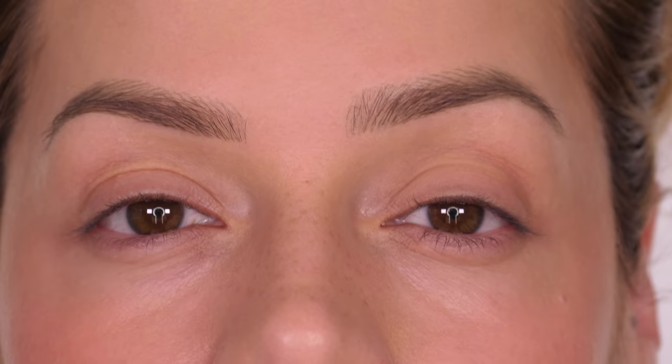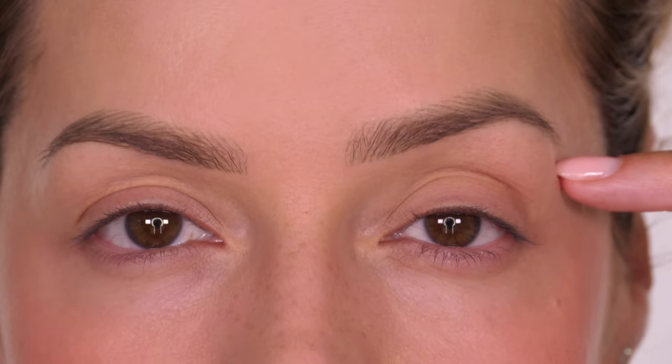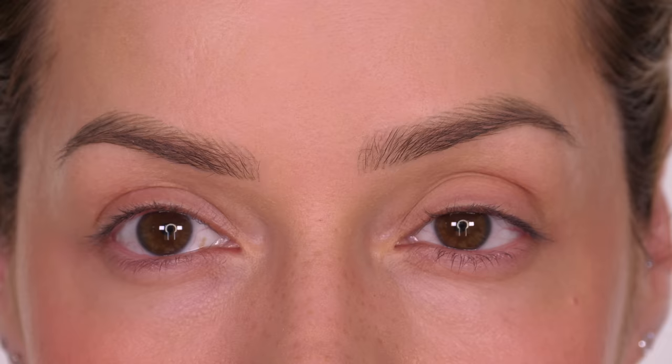The first tip, and one of the most important, is to always look directly straight into a mirror when you're applying makeup. We want to be able to see any colours applied above the crease of our eye. When we look down into a mirror it stretches the skin; we apply the makeup and then when we look up it all disappears again. So looking straight ahead means we will be able to see where that makeup is sitting.